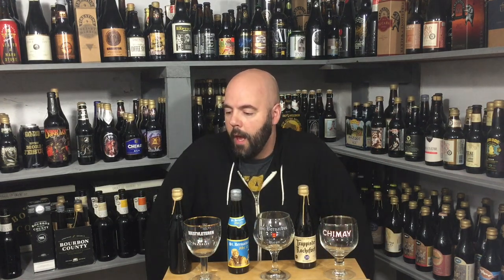Hey, welcome back to No Hype Beer Reviews. Very excited for today's beer comparison. If it's your first time to the channel, welcome. Please consider subscribing and hit the notification bell below to get all the updates.